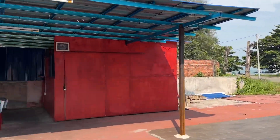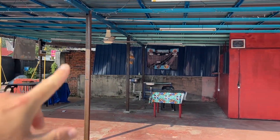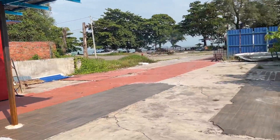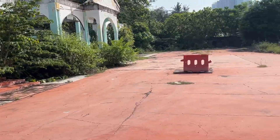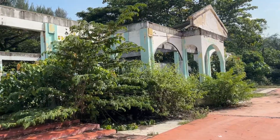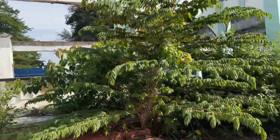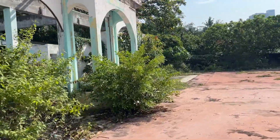Ten years ago this area was really thriving. This is actually a restaurant — at night this opens up and it's still an active restaurant. But a lot of the areas here are just abandoned, and this was something — either a restaurant or a bar. Let's go take a peek; I walk by this often.